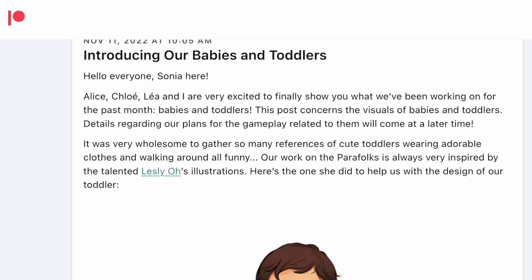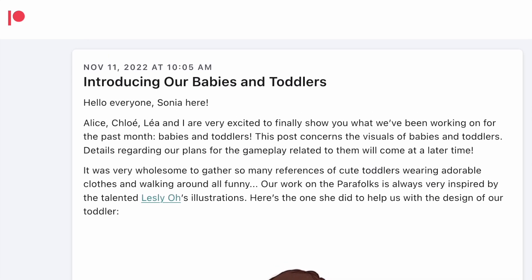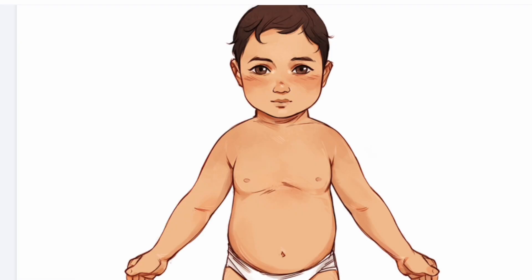Keep in mind, this actually was back in November 2022 and is just now public for non-Patreon members, so they are into other things they are working on now with live mode as well. However, this post concerns the visuals of babies and toddlers. Details regarding the plans for gameplay related to them are going to be coming at a later time.